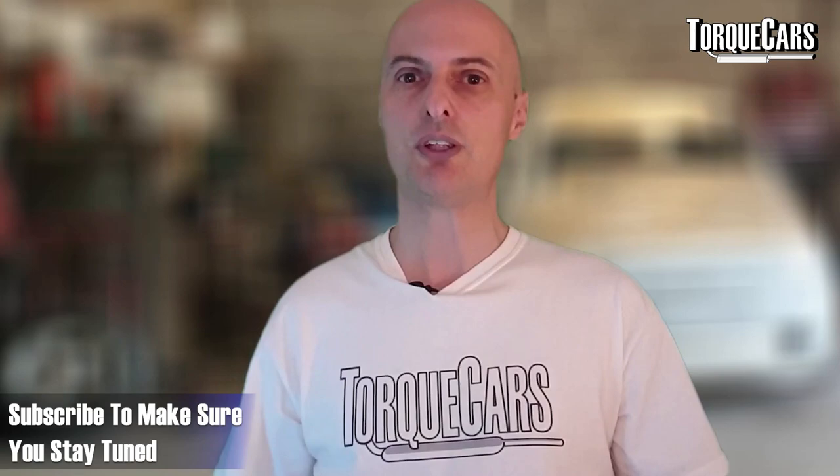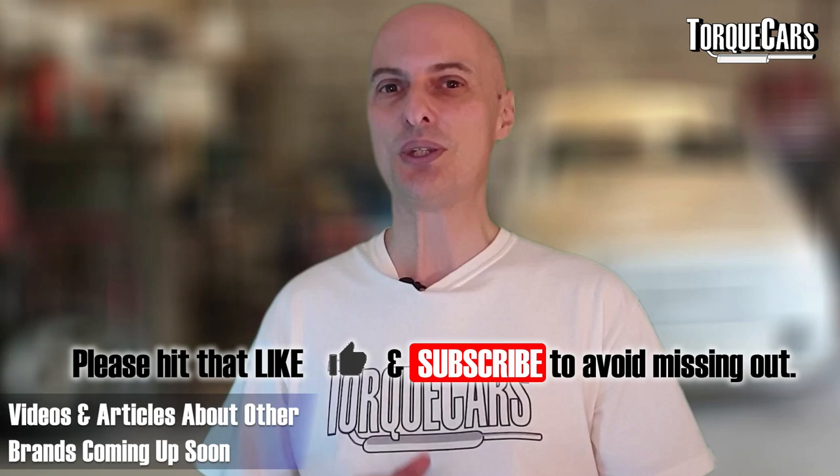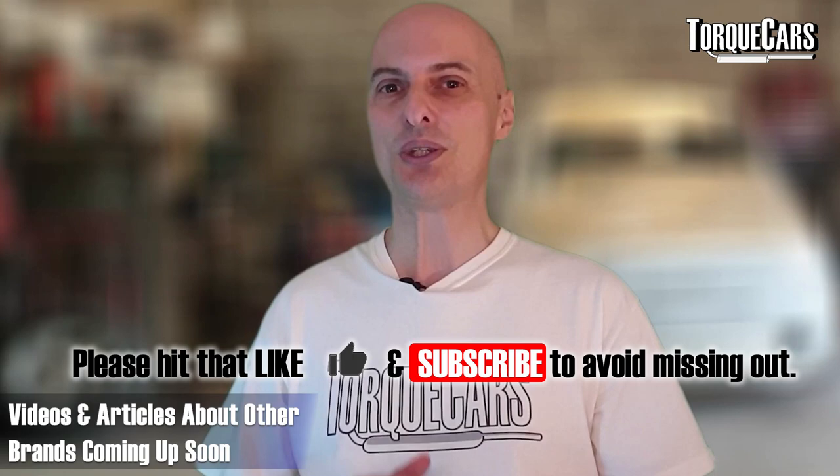Please drop us a like — it really helps us get out there — and don't forget to subscribe so you don't miss out on all the other content. I'm trying to release weekly videos based on niche questions from viewers and people from our website. So far I've been focusing on Audi, but I've got lots of requests for BMW, Seat, Skoda, and Honda. There are articles and videos coming up for pretty much every car and engine on the website, so drop in and have a look to keep up to date with all the options for your car. Thanks for watching.